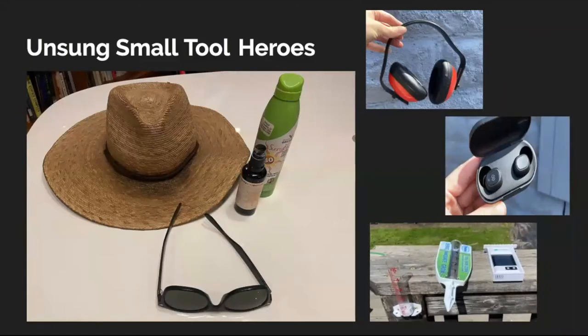Moving into tools, I want to start with these unsung heroes — some of the most crucial tools we use on the farm. I'm a public health professional, so I take personal health seriously. I highly recommend everyone uses hats, sunscreen, and sunglasses. Ear protection is essential any time you're running equipment — whether it's a weed eater, lawnmower, or the BCS. And earbuds of some kind can really improve the morale of your labor and make repetitious tasks like weeding or cleaning much more enjoyable.